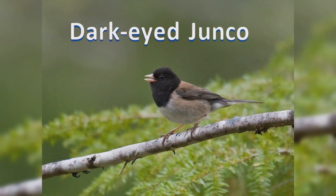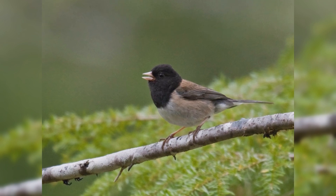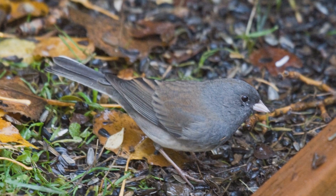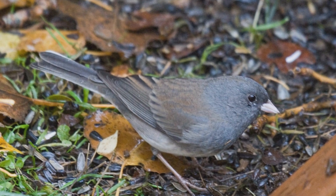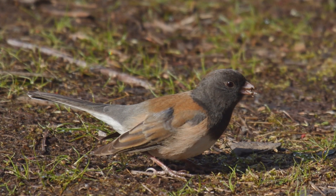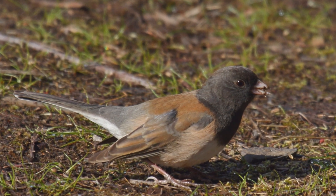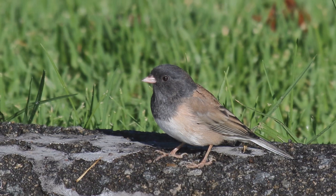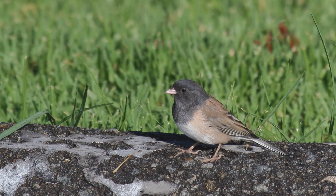Dark-eyed Juncos are the snowbirds that visit feeders in winter. These birds have a complex range. They are year-round residents in the mountains of the west and northeastern United States. They are summer residents far north across Canada and Alaska. In winter, birds move into the lowlands throughout the U.S. For breeding, they live in damp conifer forests. In winter, they choose brushy fields, orchards, hedgerows, and backyards. They feed on the ground in nervous flocks, twitching their tails and exposing their white outer tail feathers.